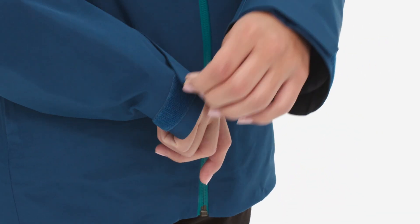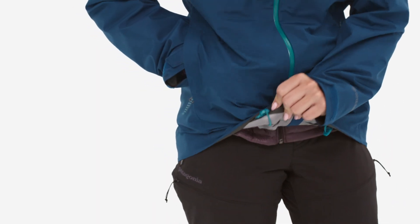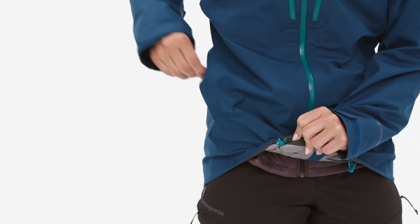Tapered, low-profile hook-and-loop tabs at the wrists and a dual-adjust drawcord at the hem seal out wet weather. A hidden Reco reflector keeps you searchable.